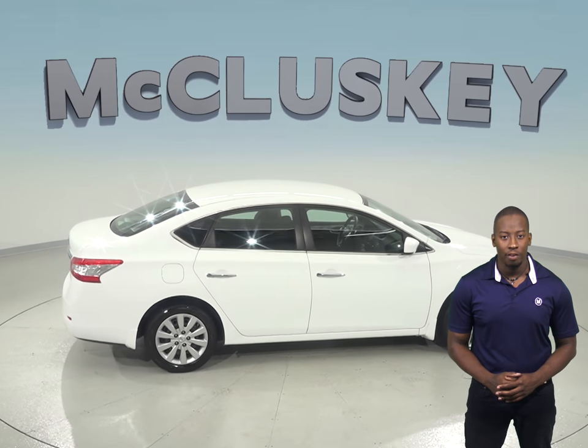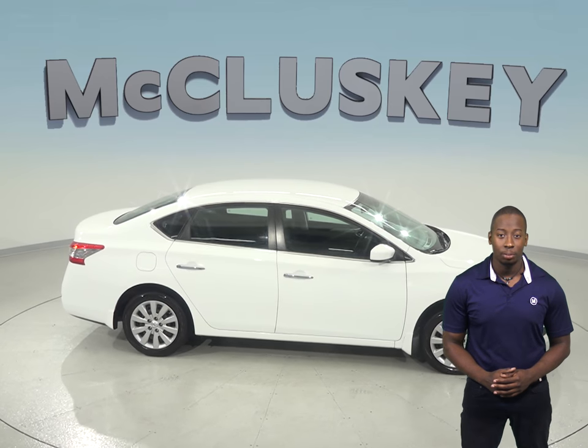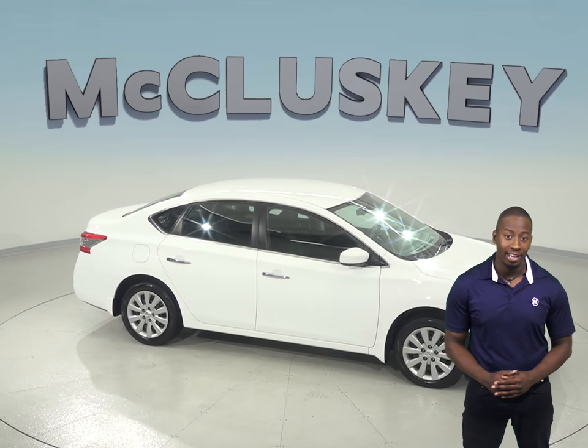It even has a clean one-owner Carfax report, so come on down and try this Nissan Sentra before you buy it with our free 48-hour test drive.